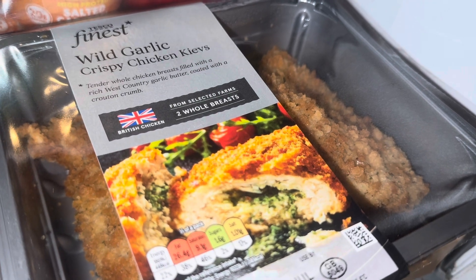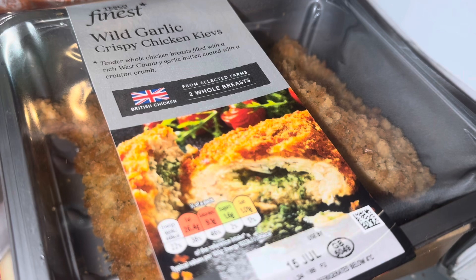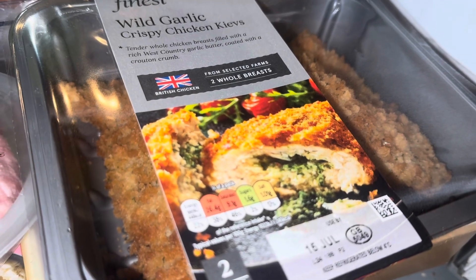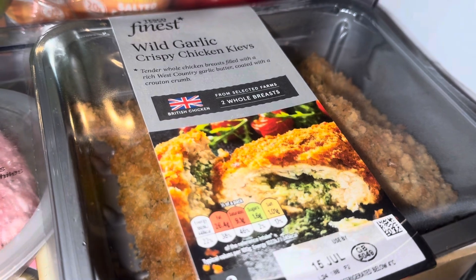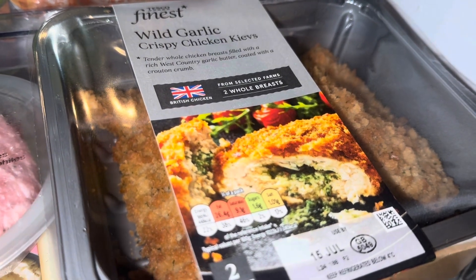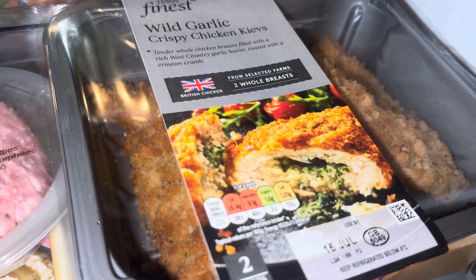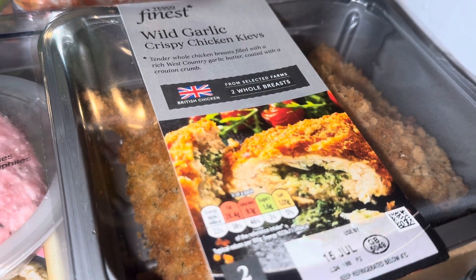This is from Tesco — it's the Tesco Finest Wild Garlic Crispy Chicken Kievs. They don't have a great date on; it's the 12th today so that's Monday, so they need eating ASAP. The best date I could find was the 14th, and I wouldn't pay five pound fifty for something that's going to go off tomorrow.